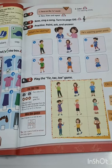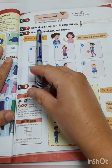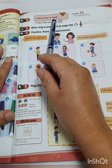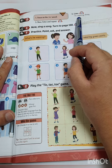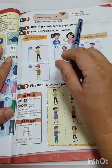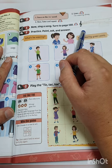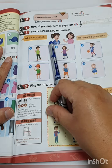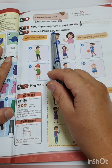Now we go to page 45. Focus on the Z sound: 'I'm wearing shoes.' Shoes — the Z sound. Shoes. Practice: point, ask and answer.